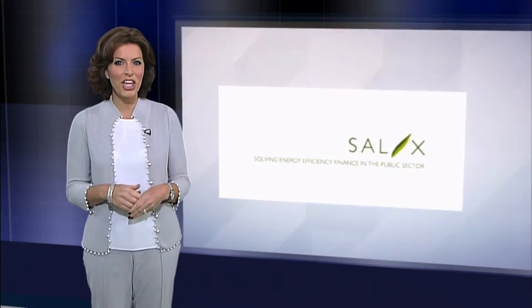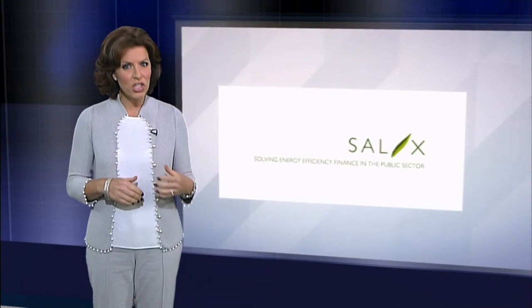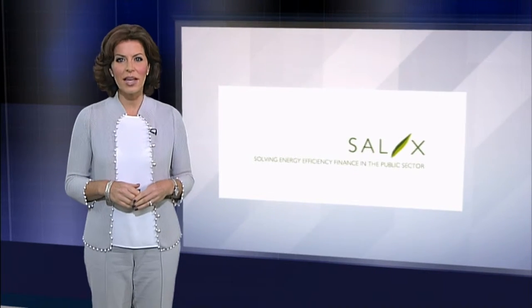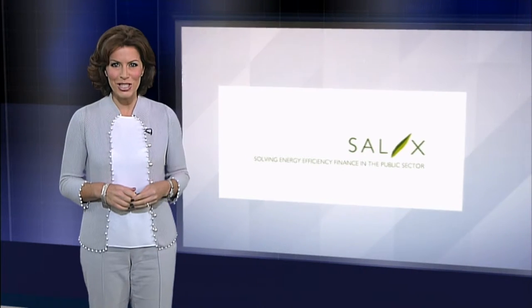The NHS is one of the UK's most energy-intensive organisations, spending more than £750 million on energy costs each year. Salix Finance provides financial support to NHS trusts and foundation trusts to enable hospitals to achieve significant reductions in energy bills and carbon emissions, and also improve patient environments.